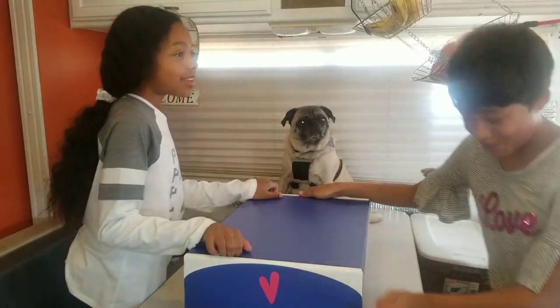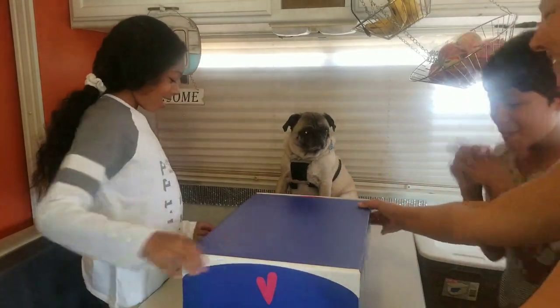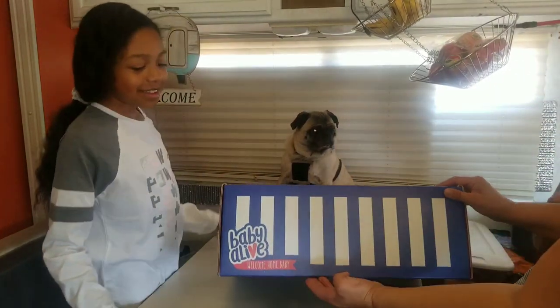It says Welcome Home Baby on the box. Look at this — Welcome Home Baby!